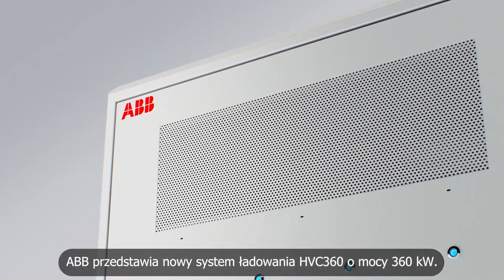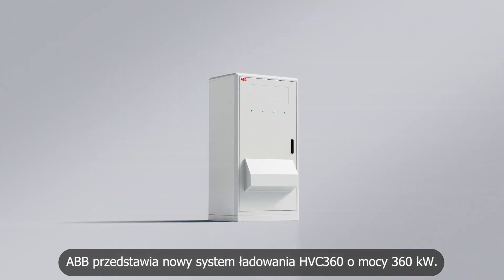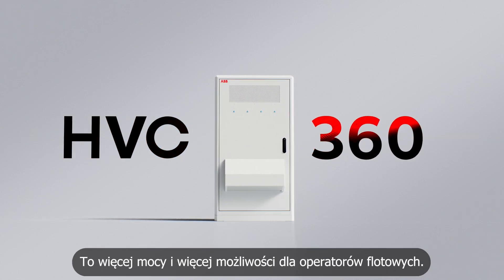ABB e-mobility introduces the new HVC 360 charging system with 360 kilowatts of power, putting the power to make a difference in the hands of fleet operators.